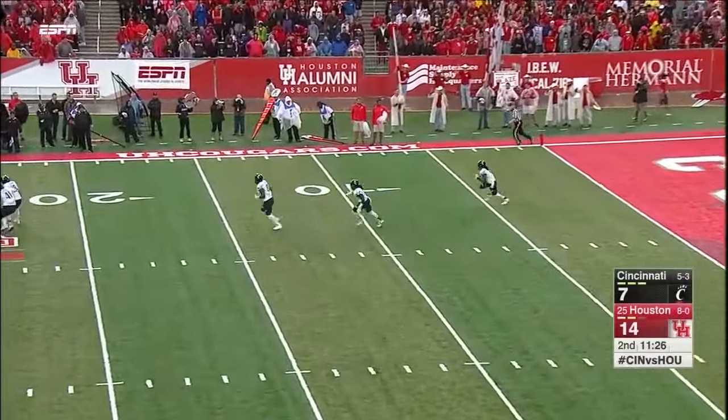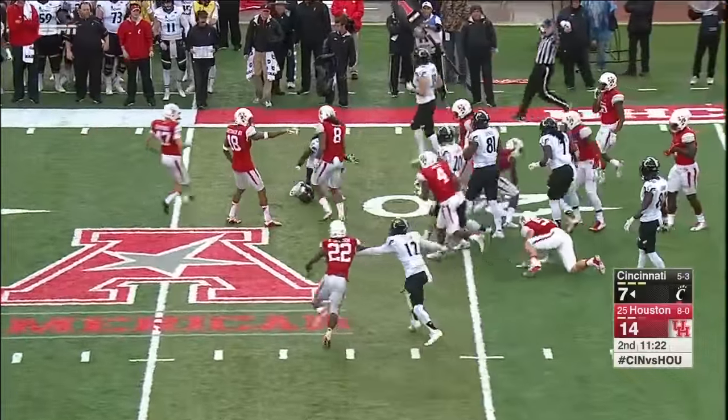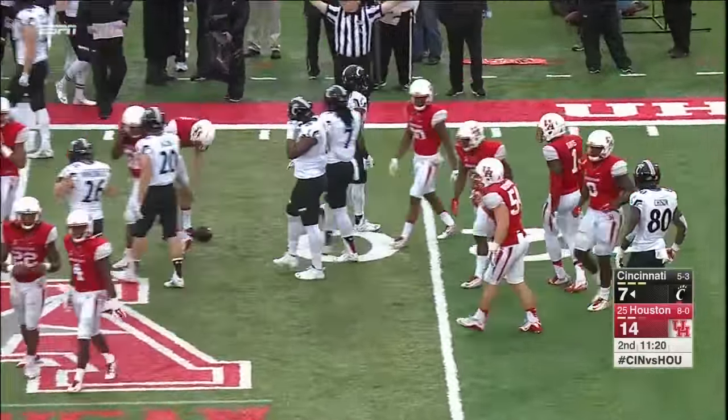This is Mike Boone at the two — down he goes at around the 20-yard line. Kick coverage for both teams on kickoff.